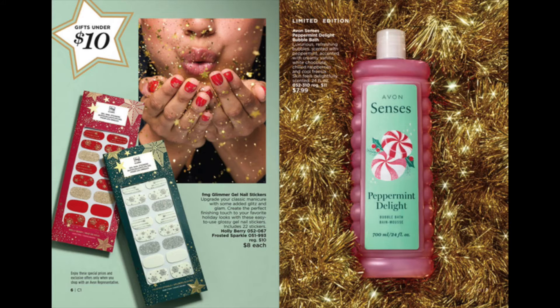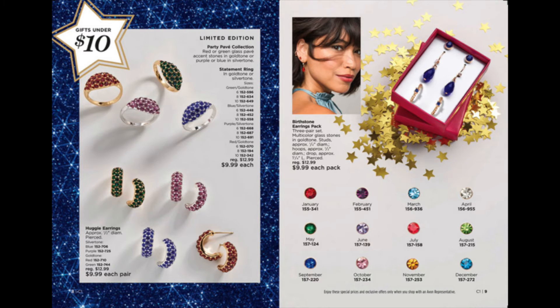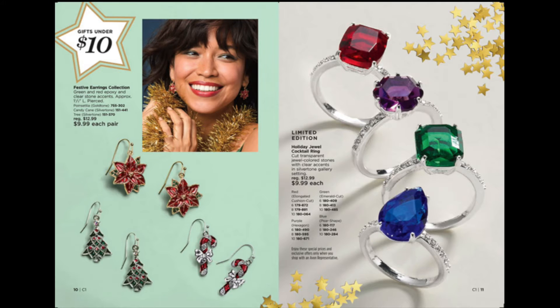Gifts under $10. We have nail art, bubble bath, peppermint, and lovely holiday jeweled rings and earrings. We have earrings with the shapes of the holidays — poinsettias, trees, candy canes — and more of those bejeweled rings.